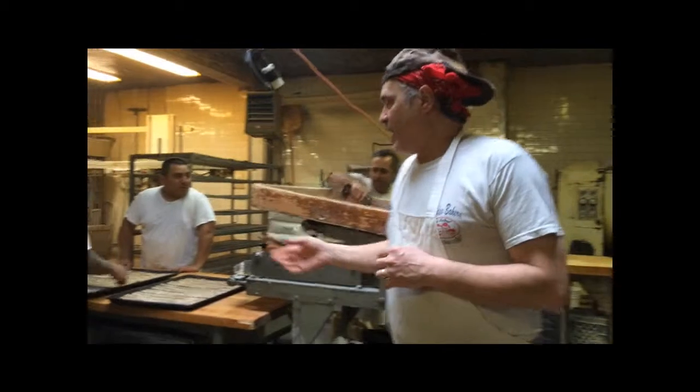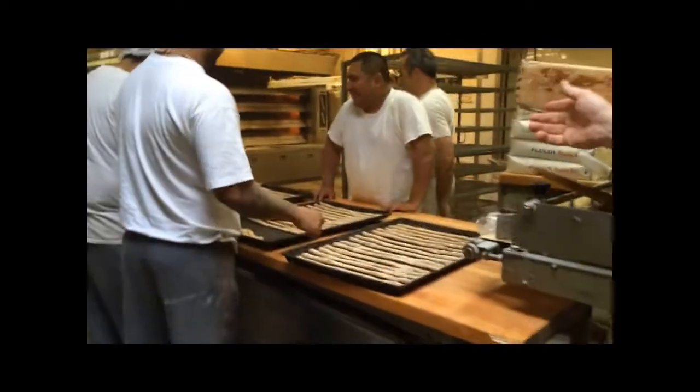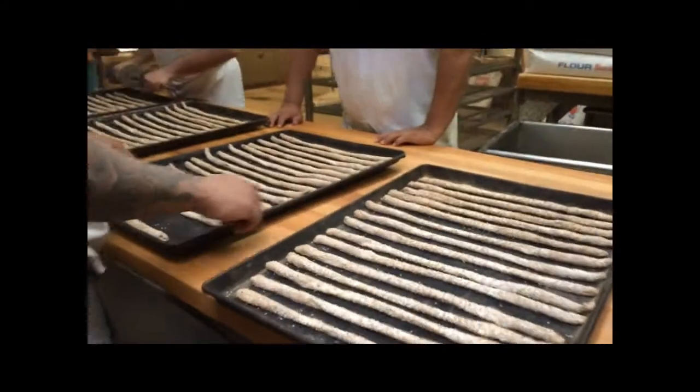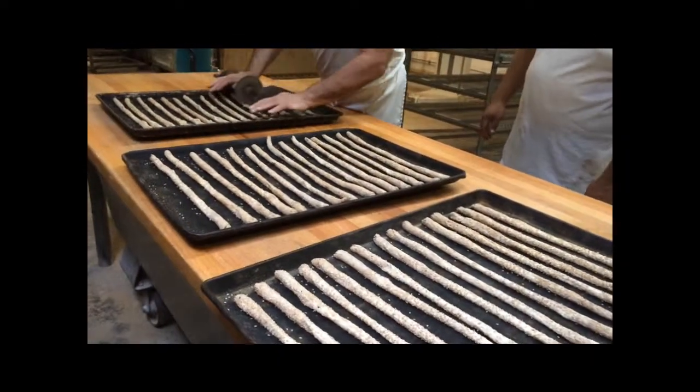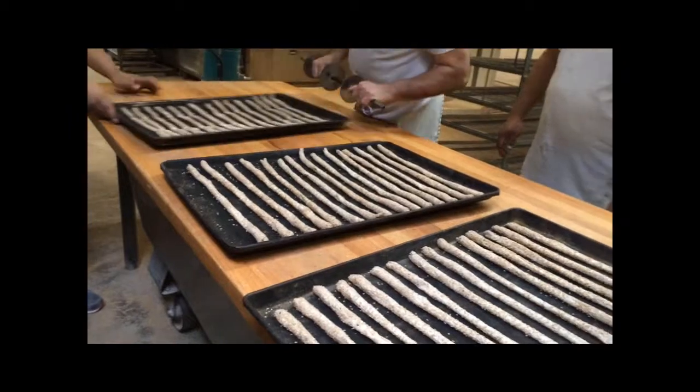Right now what we're doing is our biscuit production here at the bakery. You can see here that we have some breadsticks that we're making. These are our seated breadsticks and we also have some bread in the oven that we'll show you shortly.